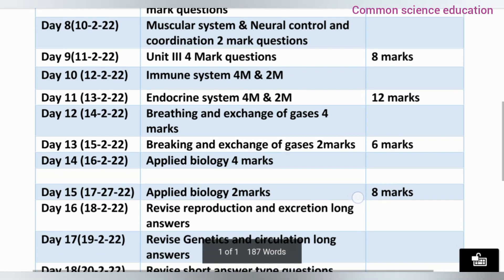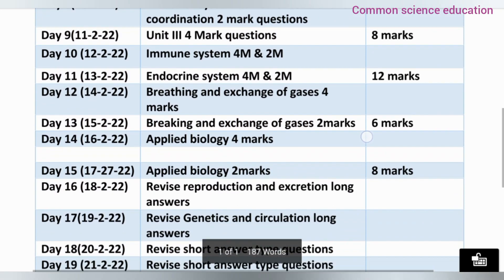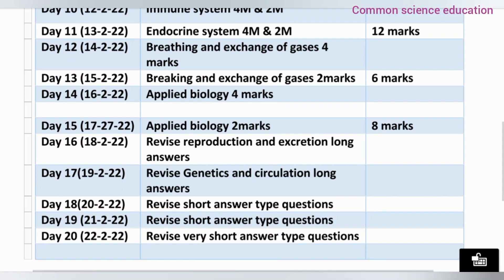Now I am going to complete the syllabus. From Day 16, you start revision — Reproduction System, practice diagrams and revise the syllabus. Day 17, complete Genetics and the Circulatory System. Day 18, complete short answers. Day 19, the remaining short answers and diagrams. Day 20 is a final short answer review. So in the last 3 days you are preparing a revision list for the previous days completed before the pre-final exam.